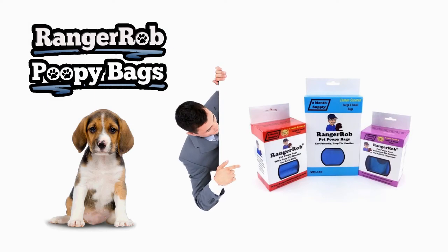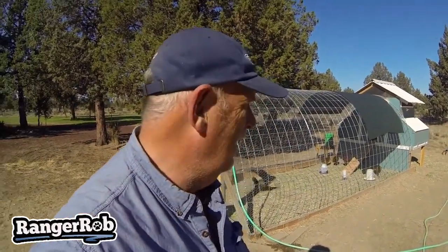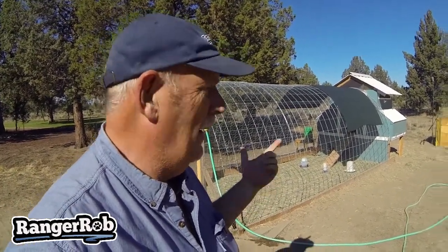Our videos are made possible by Ranger Rob poopy bags, available at Amazon right now. Hi guys, this is Ranger Rob and welcome to Ranger Rob Country Living.